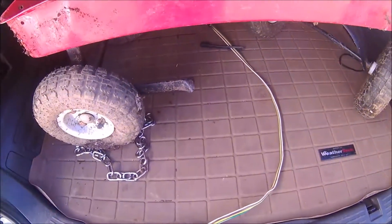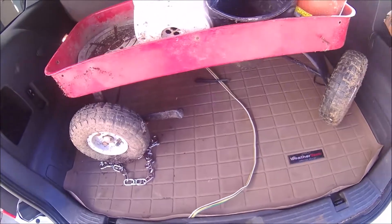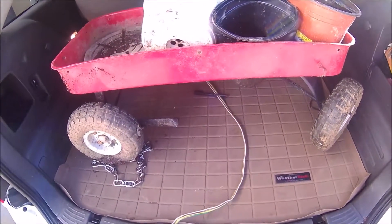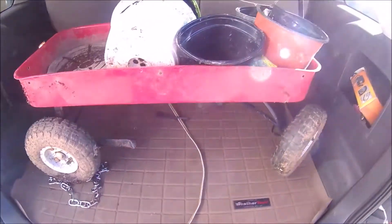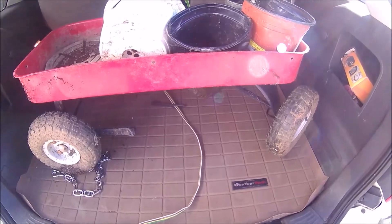It does have a support right there that's needing some attention, but that's no big deal. I can put a rivet through that. I haven't even looked at it — I just threw it in the car because I was on my way to do something. Let me get this out and we'll check it out.